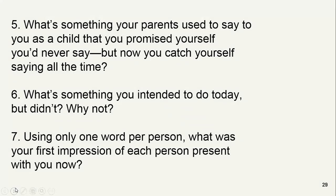What's something your parents used to say to you as a child that you promised yourself you'd never say but now you catch yourself saying all the time? I can't understand this question. Your father or mother told you something that you didn't like, and you told yourself when I grow up I'll never say that — but now you catch yourself telling the same thing now that you are grown up.